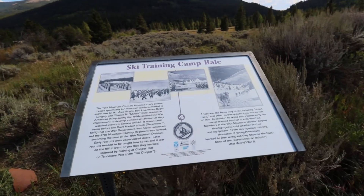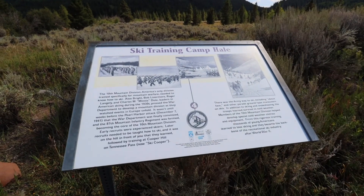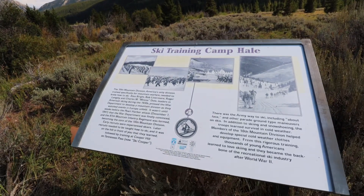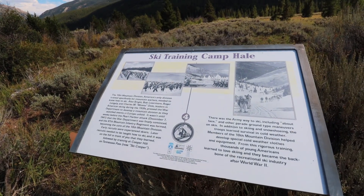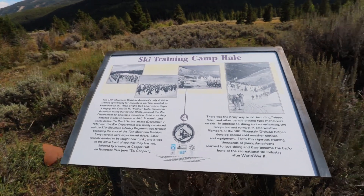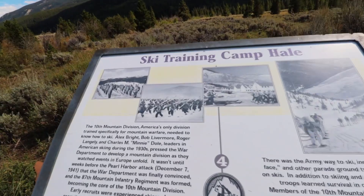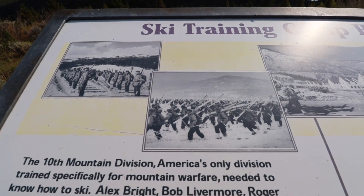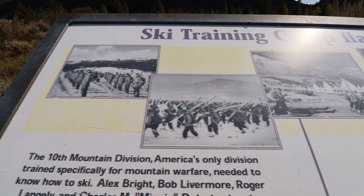It is here that we learn a little bit more about the ski training that Camp Hale hosted. The 10th Mountain Division was America's only division specifically trained for mountain warfare, and each of the people serving needed to know how to ski. You can see in these photos not only what it looked like whenever they were doing these trainings, but also what some of the buildings would have looked like at that time.